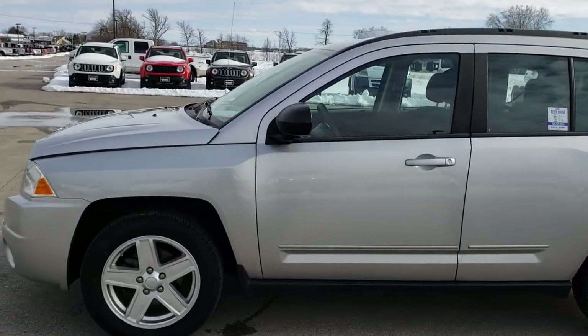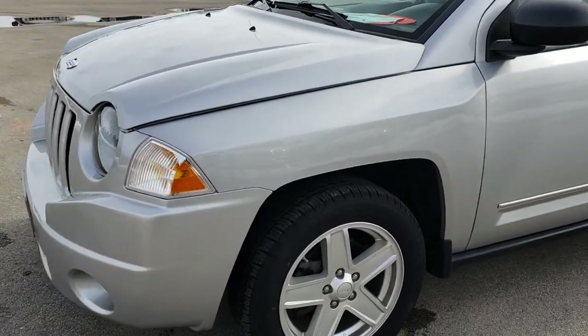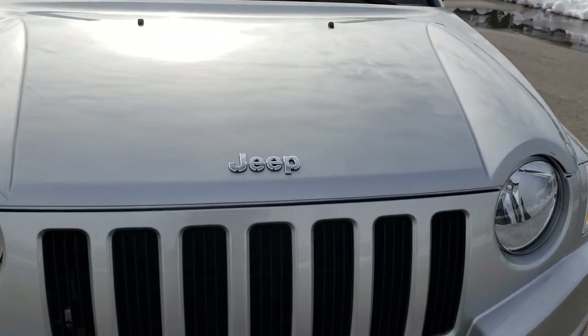This is stock number AT100B, a 2010 Jeep Compass Sport. We are here at Summit Automotive in Fond du Lac, Wisconsin, your new and used Jeep headquarters.